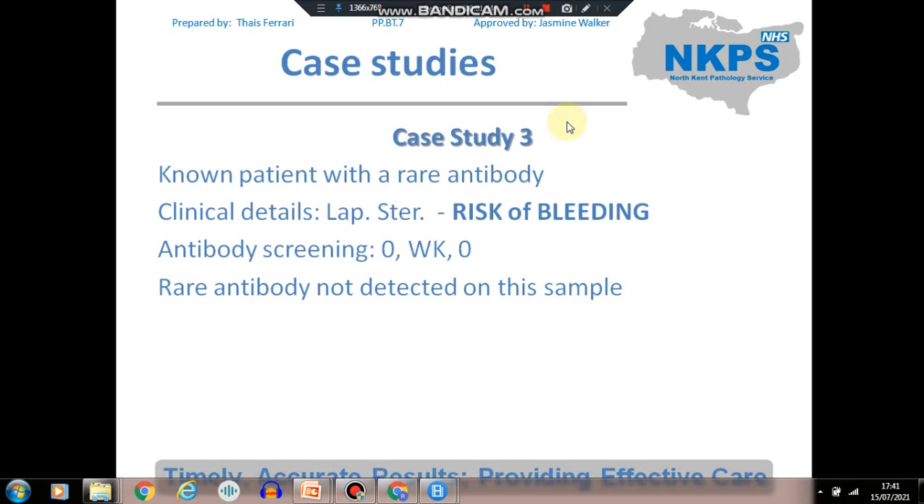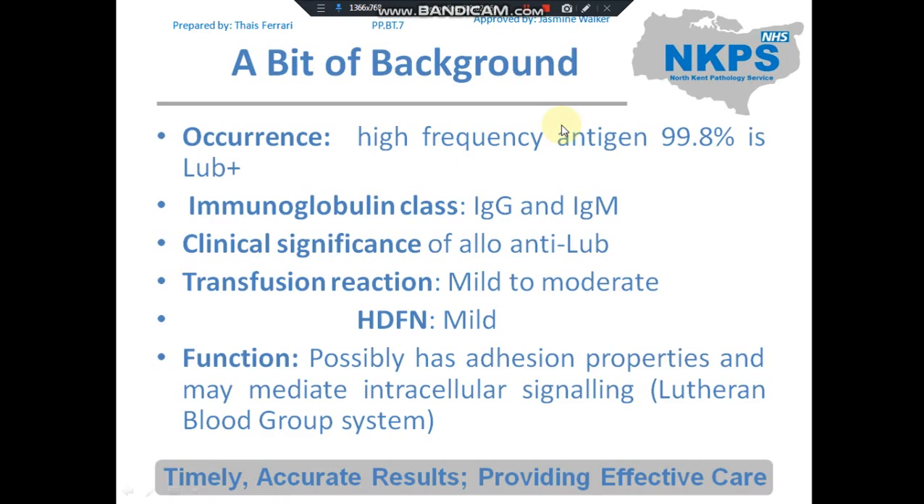Case study 3 was a known patient with a rare antibody. She was coming in for a laparoscopy for sterilization and had a high risk of bleeding. The antibody screen was weakly positive on cell 2, but the rare antibody was not detected on this sample. We performed an NHSBT panel by IAT and enzyme and it was completely negative. We knew she had previously had an allo anti-LUB. LUB is part of the Lutheran blood group system, and its frequency is 99.8% LUB-positive in the population.